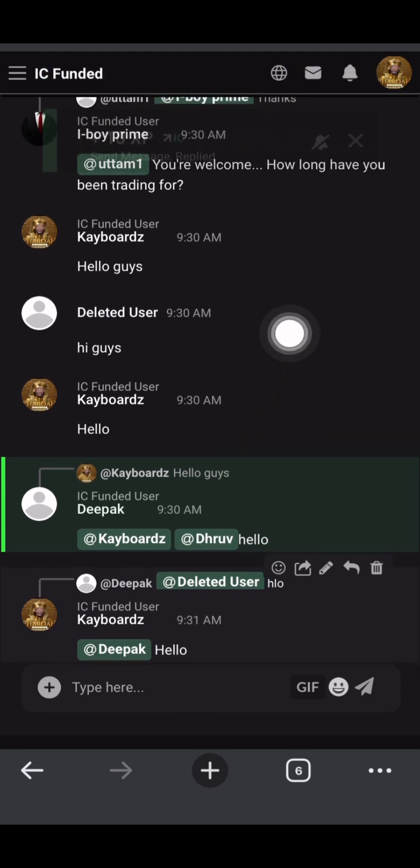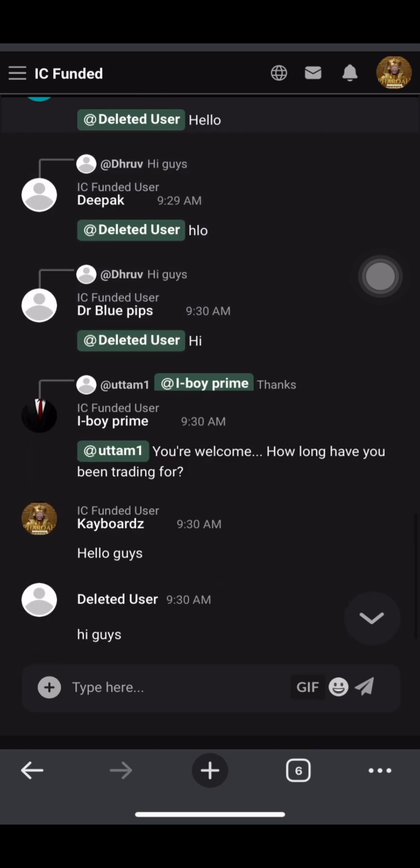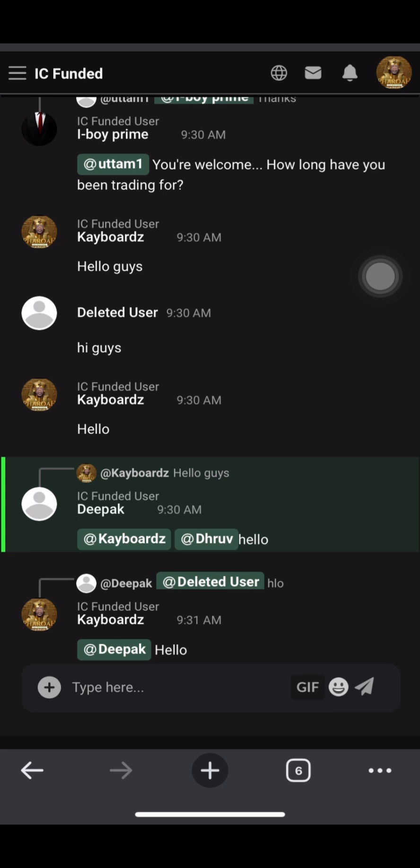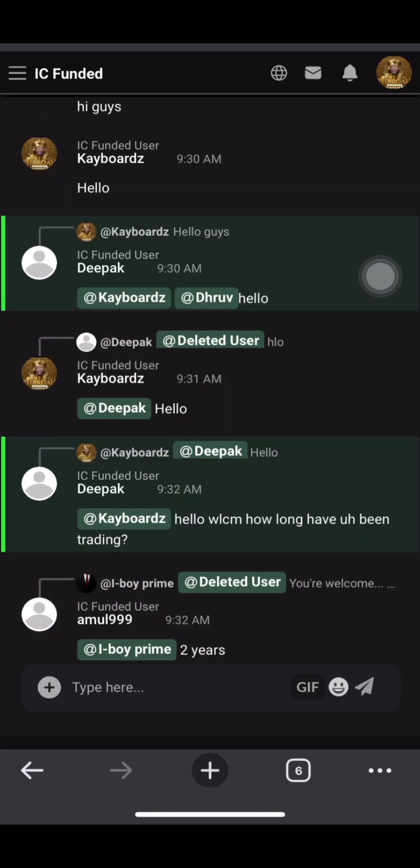Just keep replying and sending messages and you keep accumulating XP. Tell your invites to do that too. It is not compulsory at all to invite people, but if you feel like doing that you'll be getting more XP. Once you hit your XP target, you send them an email with the email used to register, stating that you've completed the amount of XP required. They will reply and put you through every process. As you can see on screen, someone got the account totally free.